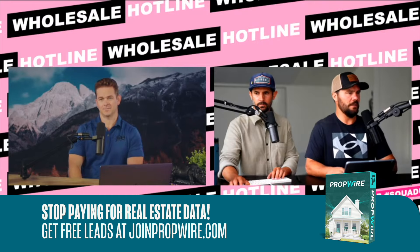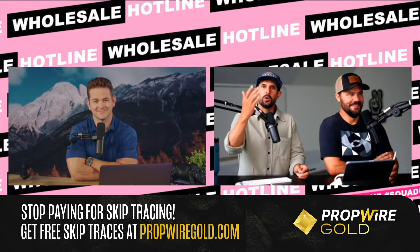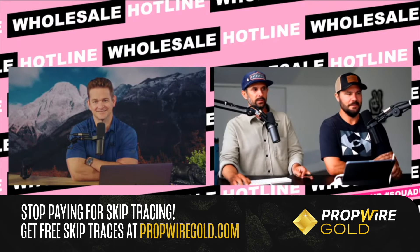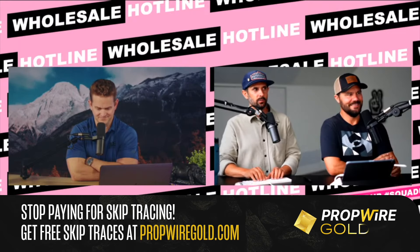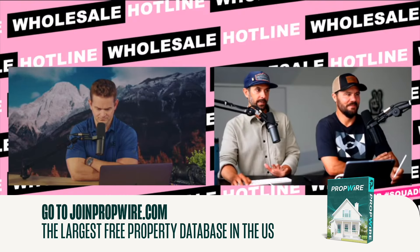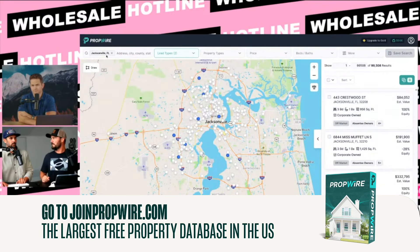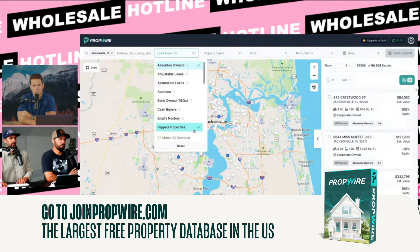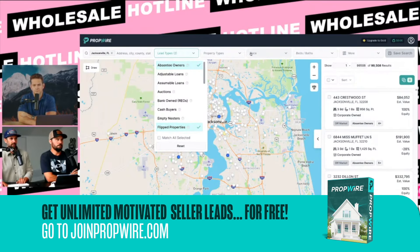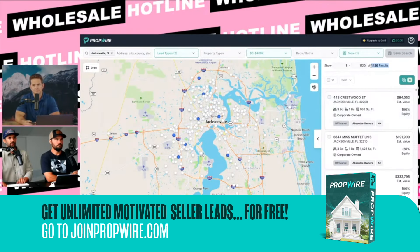Make way more money for one-eighth of the brain damage. I demand you to go get a propwire.com free account. We were just showing how to do the cash buyer thing — your problem is solved. I demand you to watch me do this again. If you need a cash buyer, this is how easy it is. I learned today: I like flipped properties. The cash buyer category could be flippers but they could also be holders. So we chose the city, chose absentee owner and flipped property — they don't live there, it's recently been flipped. Make sure you click match all selected. Here you go — you just found 1,100 cash buyers in one city. By the way, these are free.